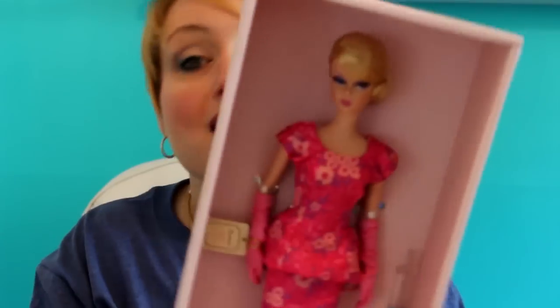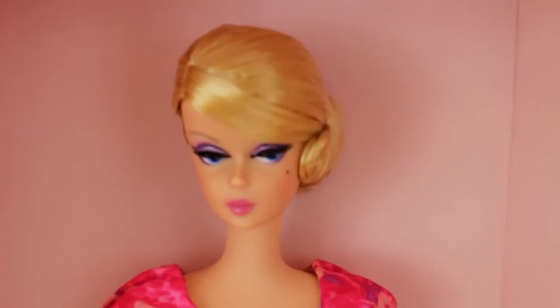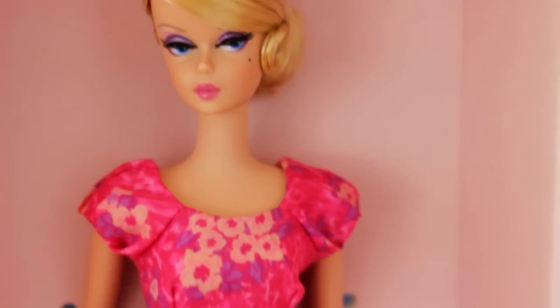Let me pull her out of the tissue. Let me get her hat here. One thing about this doll that's different from my other Gold Label dolls is that in order to get her to wear the hat, I'm actually going to have to take her out of the box. But let's get a look at her first — look at how pretty she is!